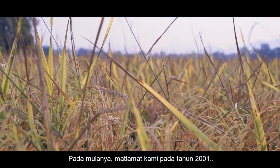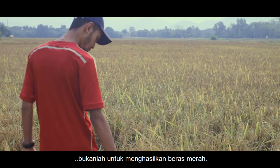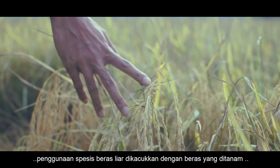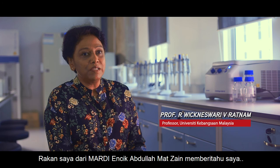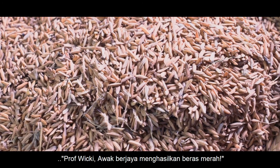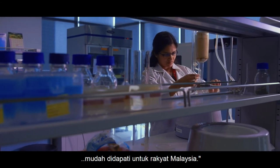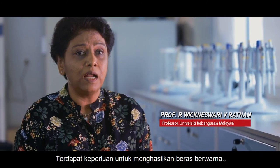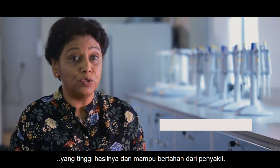Our intention initially, way back in 2001, was not to produce the red rice. Our project focused on using wild rice species crossed with cultivated rice to increase the yield. My collaborator from Mardi, Apila Madzen, he said, 'Prof Vicky, you got red rice. Why don't we do the evaluation and see how we can make it available to the Malaysians?' So there was really a need to produce colored rice which is high yielding and also resistant to diseases.